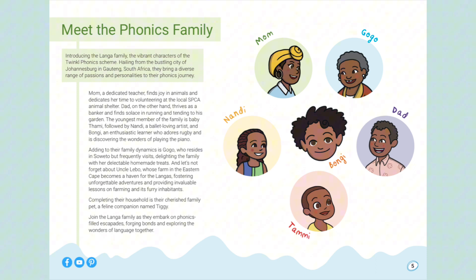Completing their household is their cherished family pet, a feline companion named Tiggy. Join the Lange family as they embark on phonics-filled escapades, forging bonds and exploring the wonders of language together.